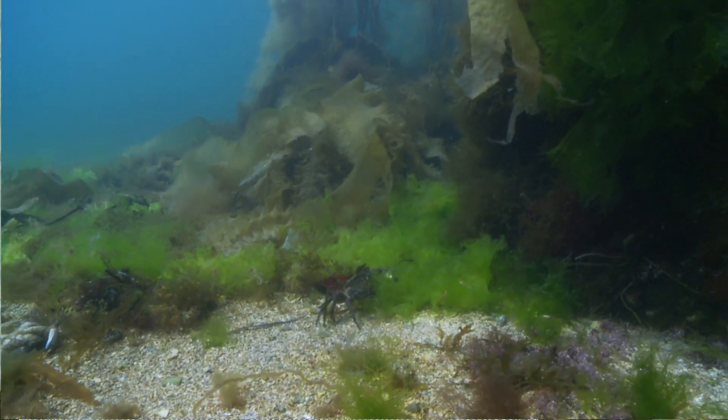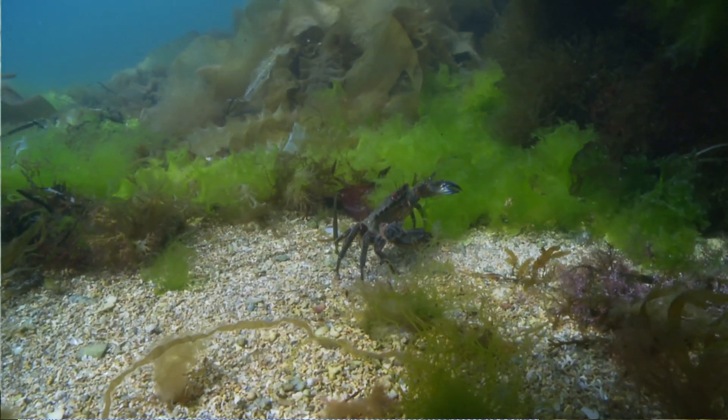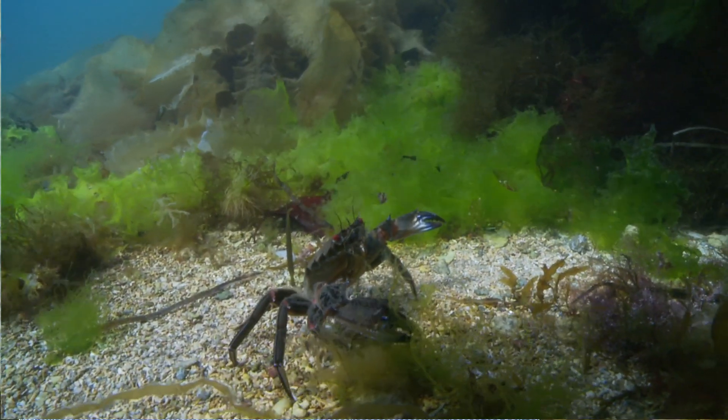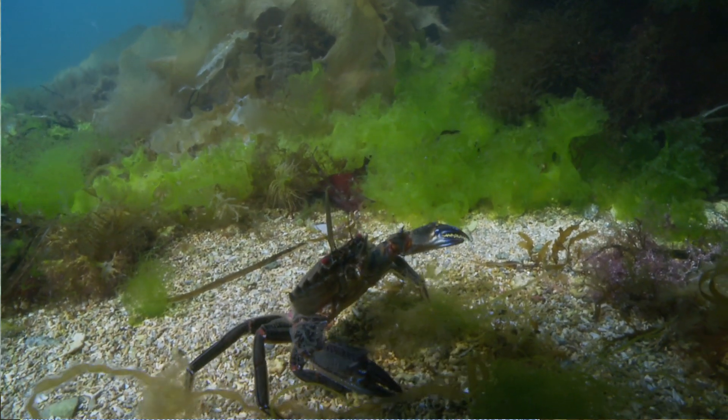Currents generally mean a good food supply, high oxygenation in the water, and keeping all the rock surfaces and everything clean of debris, which is what most epibenthic animals really want.